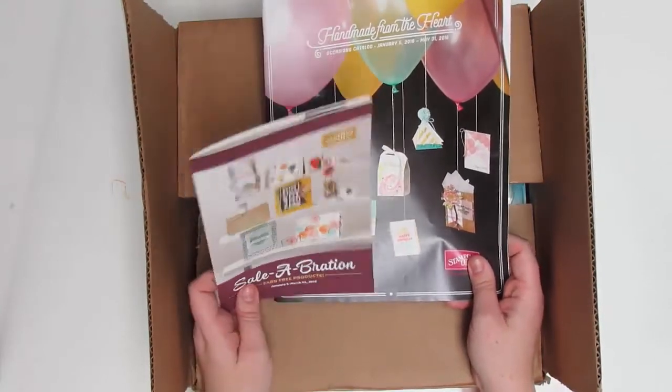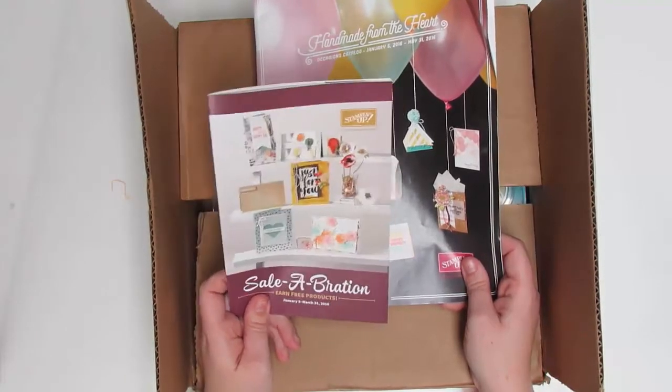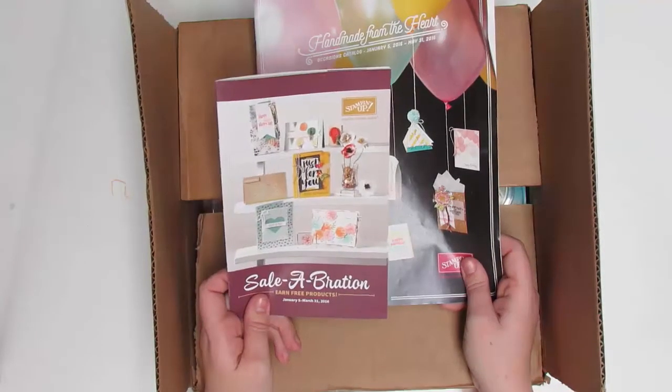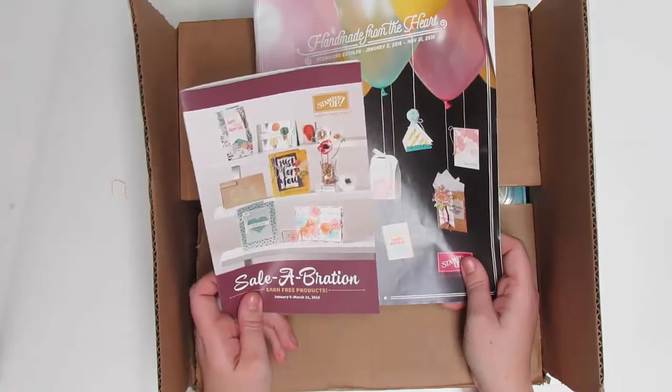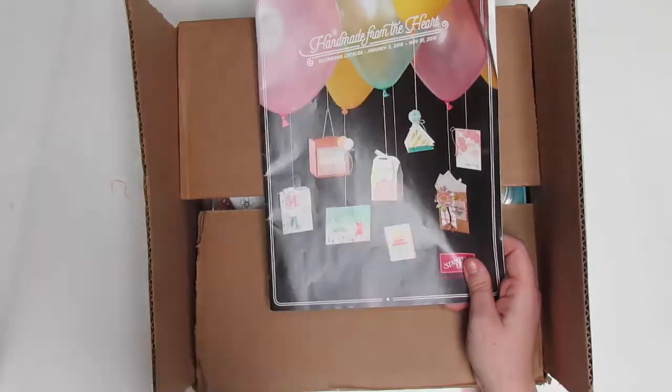This time it runs January 5th through March 31st. Basically, for every $50 you spend you can get something free out of this catalog, and there's lots of super cute stuff. I cannot share it yet since I wasn't able to order from it, so you'll have to wait for that.